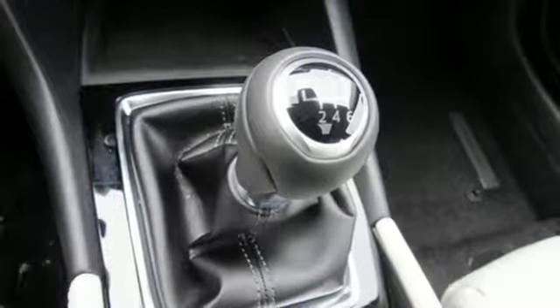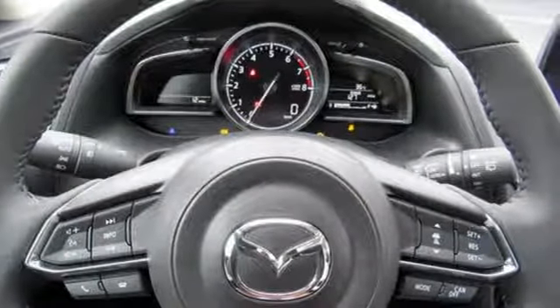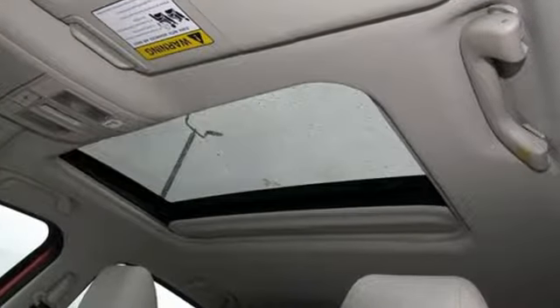Kelly Blue Book calls it exceptionally stylish and fun from day one. For all the things that drive you, there's Mazda. There's even more to see in person. Take it for a test drive today.